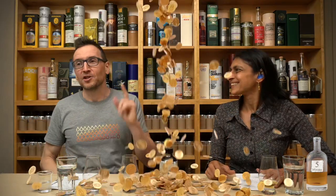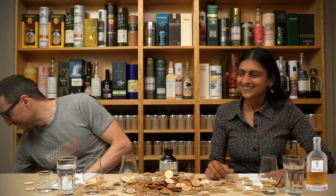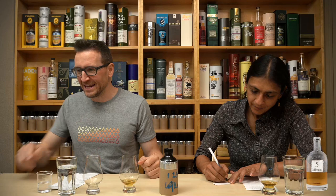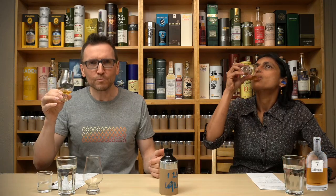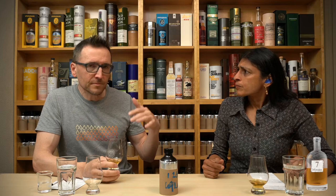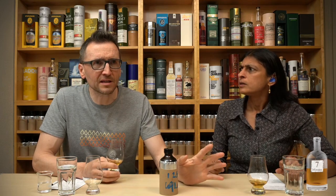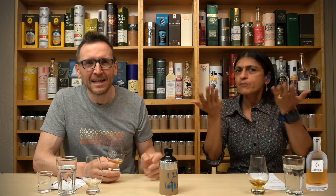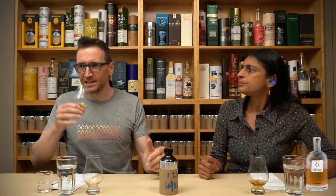Thanks very much Bob — your name will be going in the hat. On the second sip, this is one where the nose doesn't set the expectation too high, but then the palate is actually even better. Each sip gets better and better — it's like it's building on the previous coating. More pepper this time, more sweetness, more peat — more everything. But it's the integration which is so good.